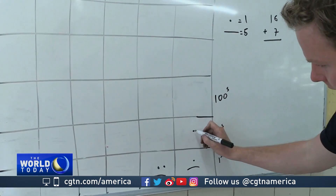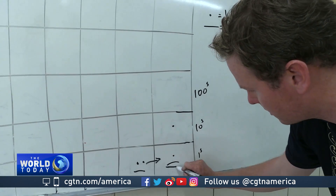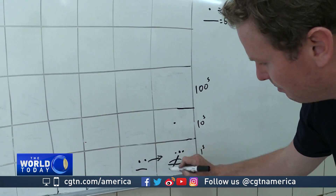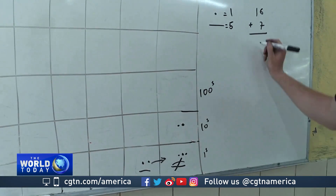So here we have 16 — one ten and a six — and a seven. So the seven migrates across. We have seven over here, two bars in the ones combine to cancel each other out and make a ten. So we're left with twenty-three.